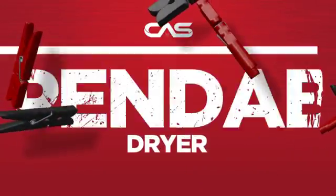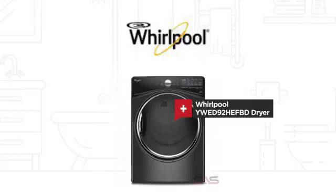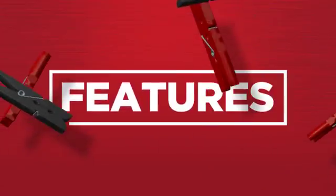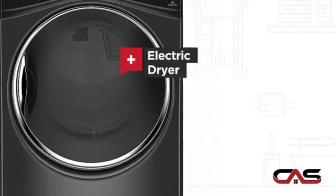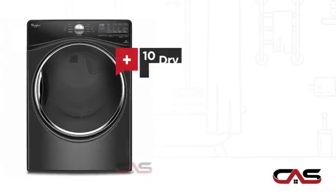Need a dependable dryer? Try this dryer model from Whirlpool. It offers many features: electric power, 7.4 cubic foot load capacity, and 10 dry cycles.